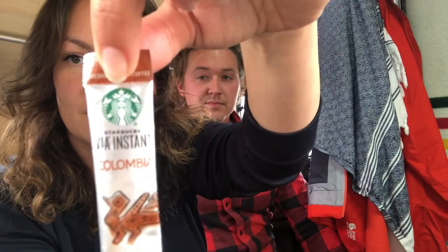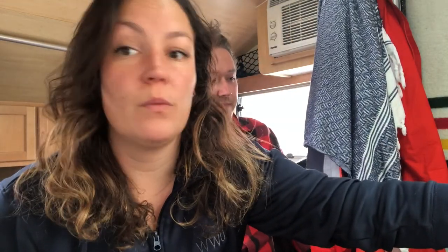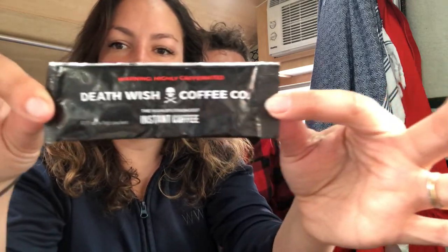The first coffee they're trying is Starbucks Via Colombian Roast Instant Coffee — kind of the OG instant coffee, the first really good one. The second is Death Wish Coffee Company, their highly caffeinated, world's strongest coffee, which one host says they really want right now.